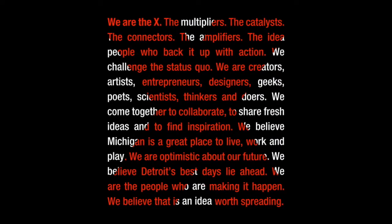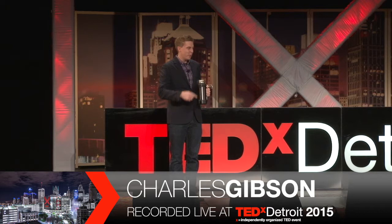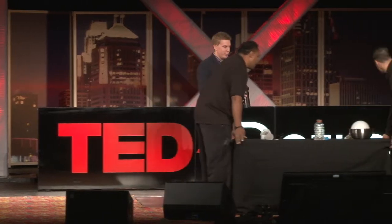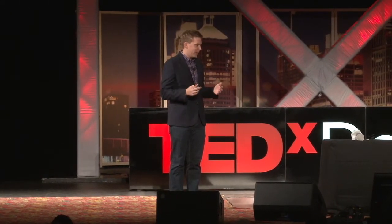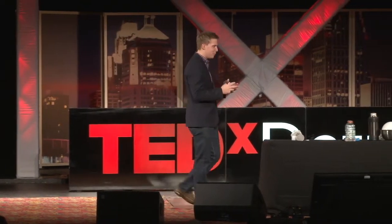Good morning everybody. My name is Charles, I'm an educator with the Michigan Science Center — we call ourselves informal educators. If you guys haven't been, we're just up the road here. As an informal educator, I often find myself doing things that I never thought I would be doing.